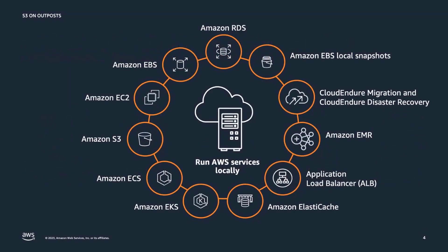AWS Outposts supports a number of services locally, such as EC2 for compute instances, RDS for databases, and EMR for data processing. These services enable customers to build applications once and run them both in the cloud and on Outposts.